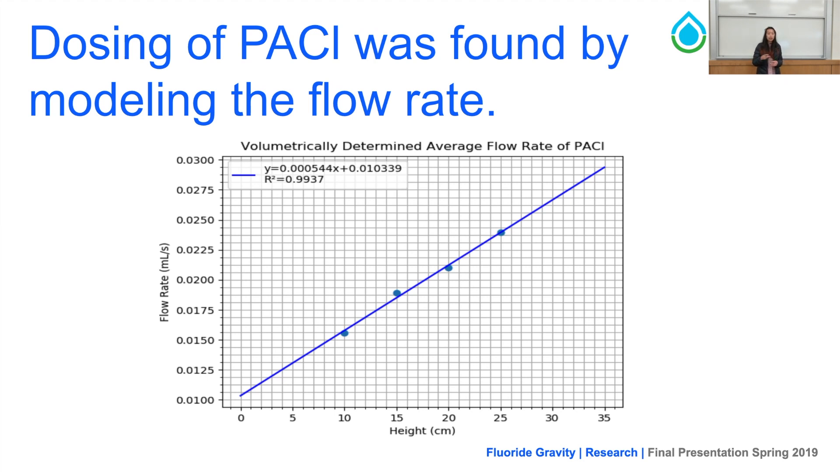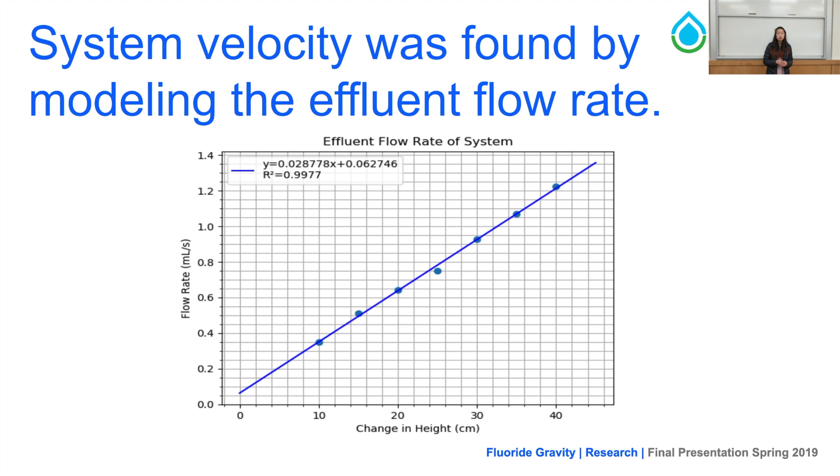We also mapped system velocity by measuring the effluent flow rate against height at zero flow, and similarly created a linear regression from this data. We found that at a variety of heights, there were correspondingly different effluent flow rates, allowing us to determine concentration of PAC in the system at any given time.